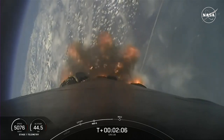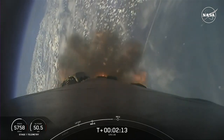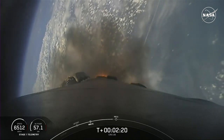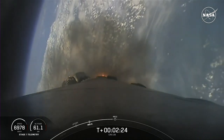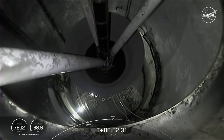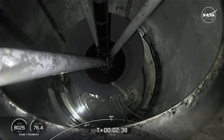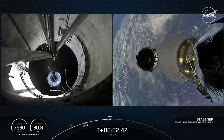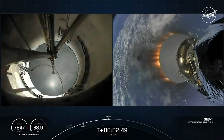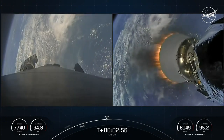Some amazing views of our Falcon 9 vehicle as it takes our Dragon spacecraft to orbit. We have MECO, separation, and then second engine start one. We are flying a shortened MVAC nozzle on our second stage.